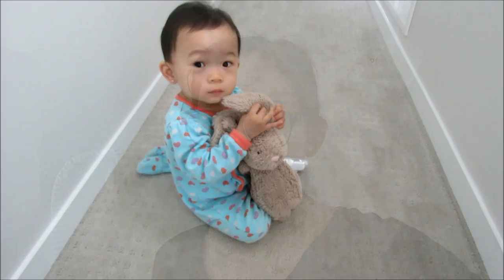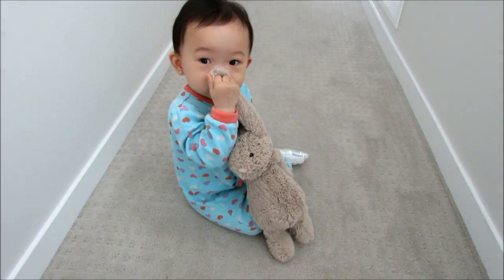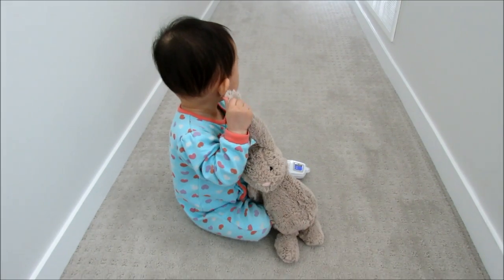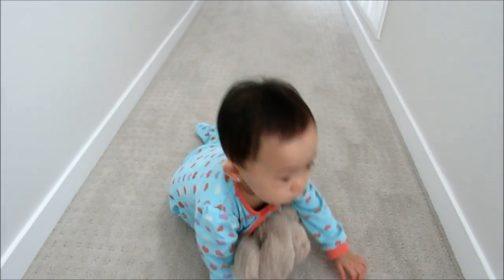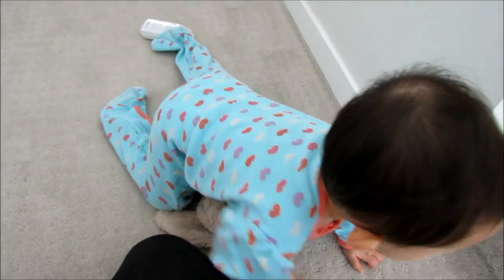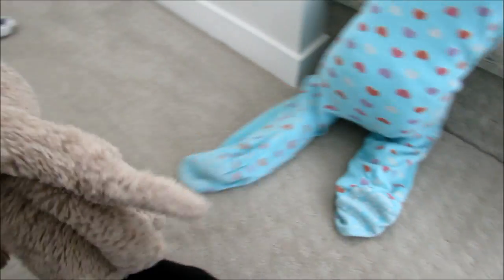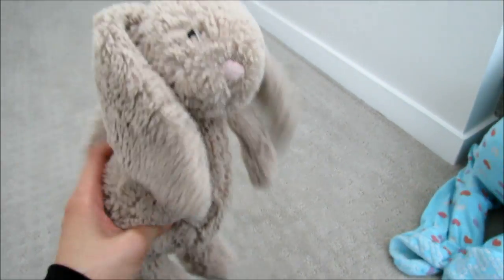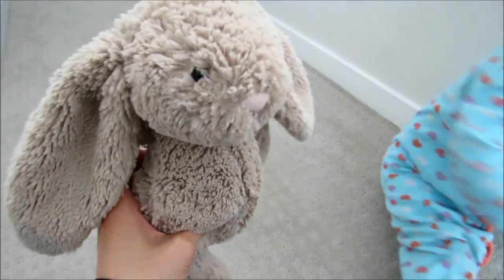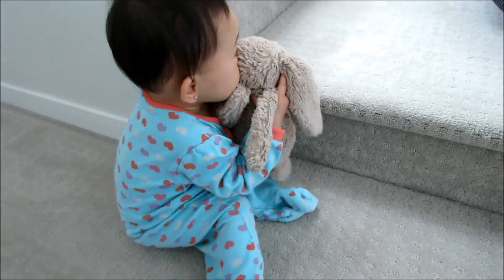The first must-have is this bunny here — it's called the Bashful Bunny, and it's from the brand Jellycat. Karis absolutely adores it. It comes in a variety of colors. We got it from Chapters Indigo, and they sell it at different baby stores as well. It's just so soft and so plush, and we've washed it a few times and it held up really well.